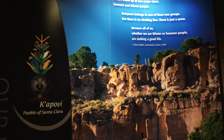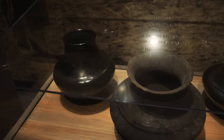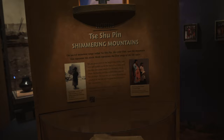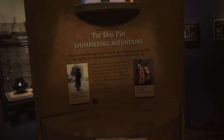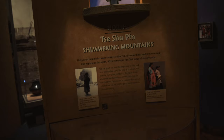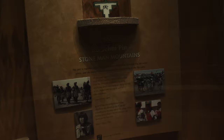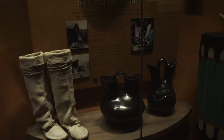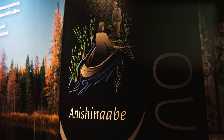The first one is looking at the Kapovi, which is the Pueblo of Santa Clara. You should see some familiar stuff in here from our visit to the Manitou cliff dwellings. The Pueblo are well known for their pottery — here are some examples from the late 1800s. For the Pueblo, the different mountain ranges surrounding them represented different things: to the north, the Seishupin Shimmering Mountains represented birth; to the east, the Stone Man Mountains represented youth; to the south, the Turtle Mountains represented adulthood; and to the west, the Obsidian Covered Mountains represented the completion of the life cycle.